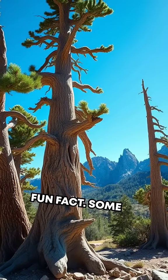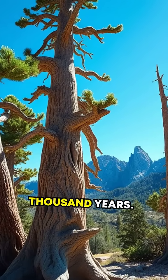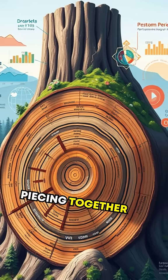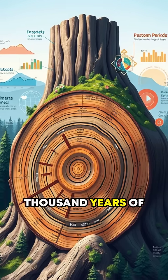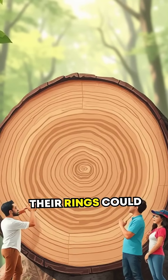Here's a fun fact. Some trees, like bristlecone pines, can live for over 5,000 years. These ancient trees have been crucial in piecing together nearly 10,000 years of Earth's climate history. Imagine what stories their rings could tell us.